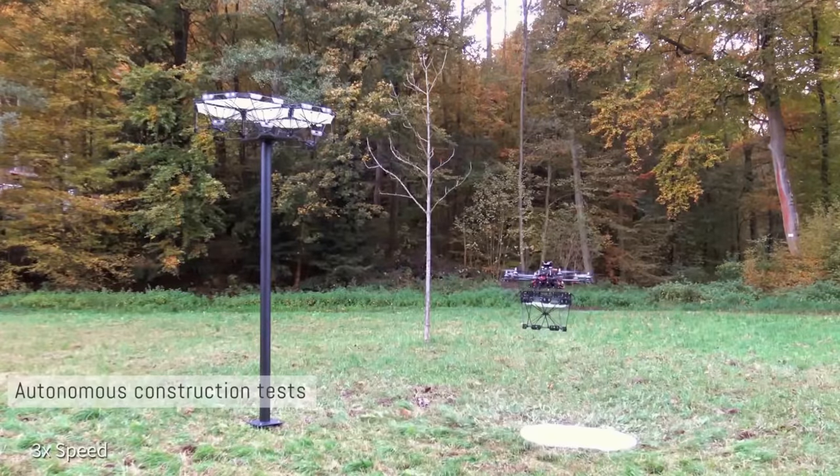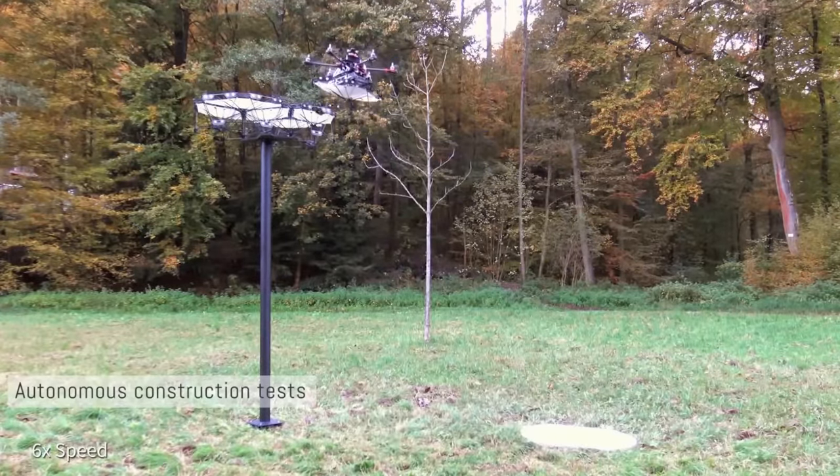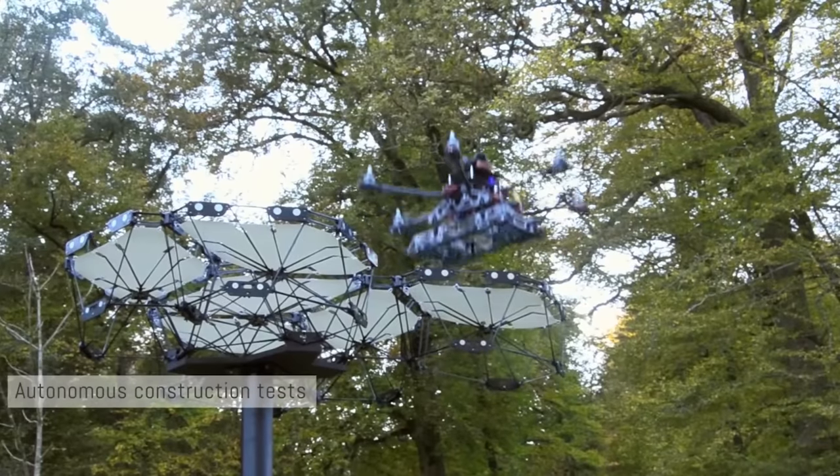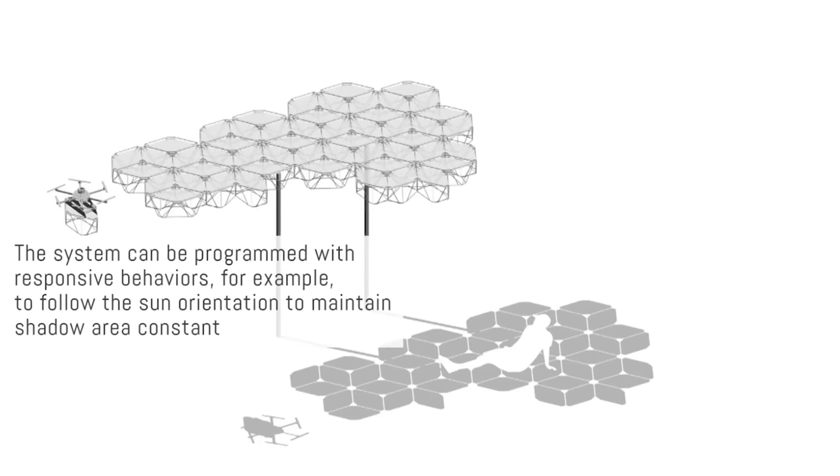Buildings, structures, and their components can be quickly installed and moved from place to place, creating a pattern of intelligent architectural behaviors based on the preferences of residents.